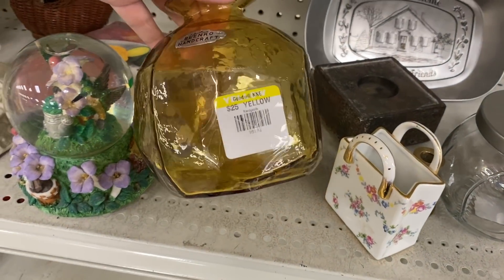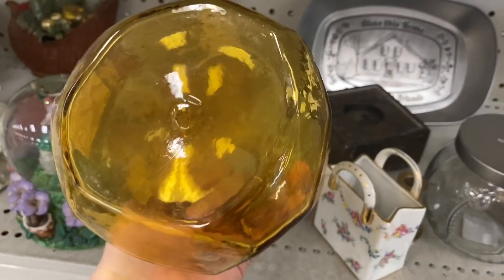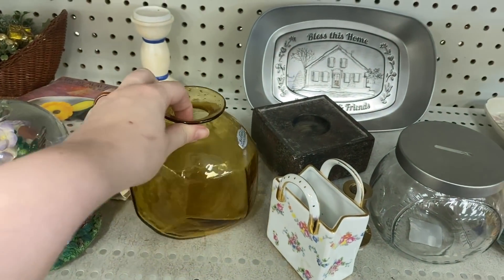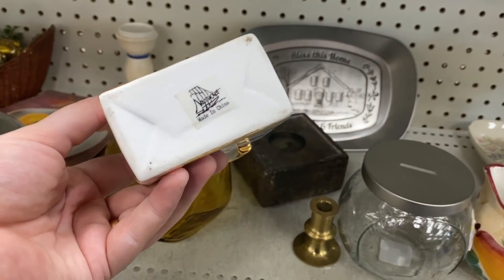It's been two weeks since I last saw this Blanco vase here for $25 and it's still sitting there. If it goes half price on Yellow Tag Day, I'll probably snag it up and give it a try. But I guess no one else wants to pay $25 for it either.